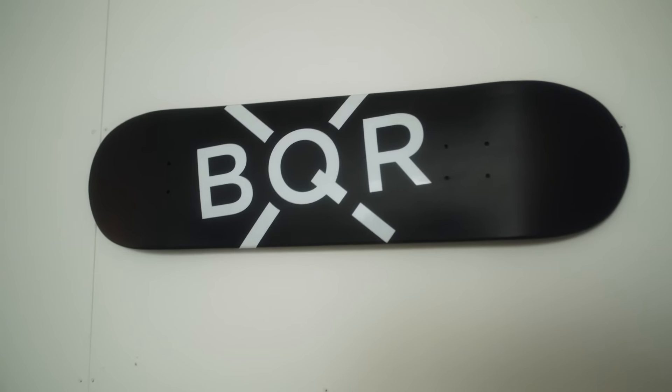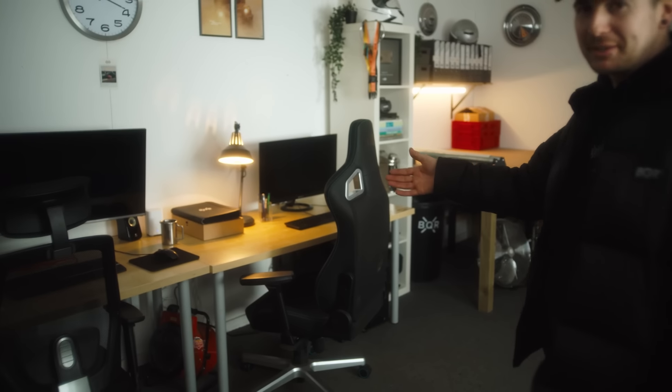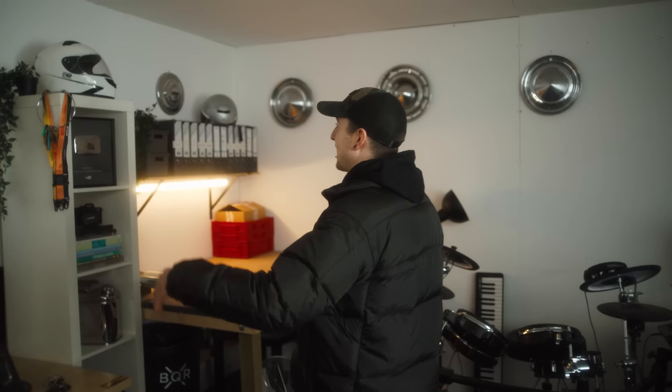This is the office. We've got my computer here — this is where we plan builds, we order parts. And then we've got Andy's here. I don't think he knows how to use a computer, but it's there.